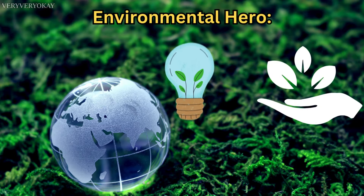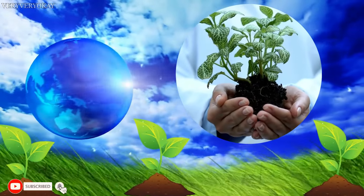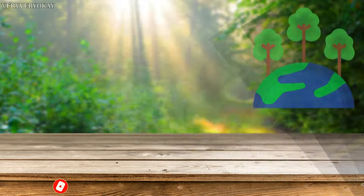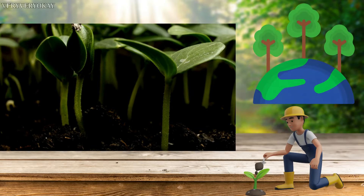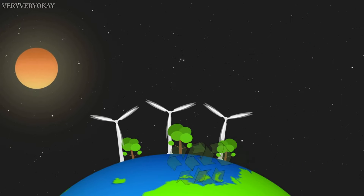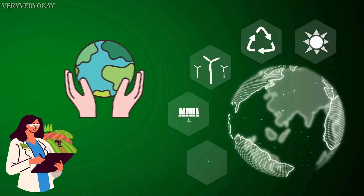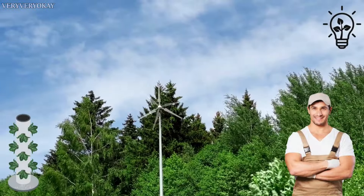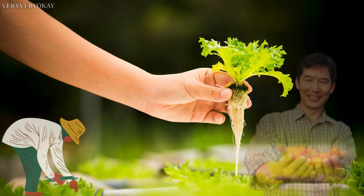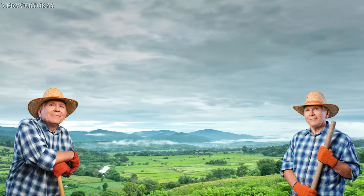Moringa's fast-growing nature and ability to thrive in arid conditions make it a frontrunner in reforestation and sustainable farming efforts. Its roots help combat soil erosion, and the tree plays a vital role in maintaining ecological balance. Moringa emerges as a champion in eco-friendly agriculture, and its ability to grow rapidly with minimal water makes it a valuable resource in combating deforestation and land degradation. Farmers worldwide are turning to Moringa to improve soil quality and as a sustainable crop option.